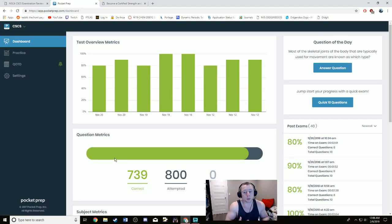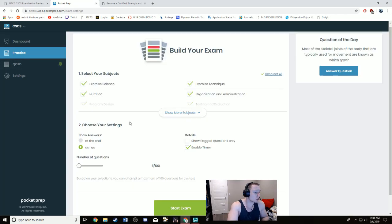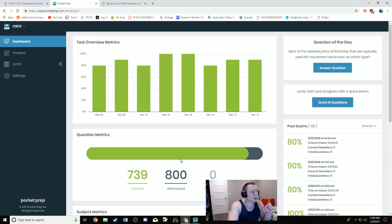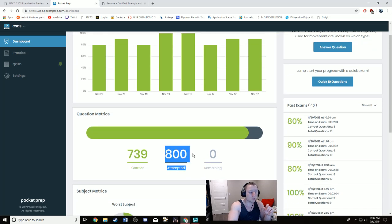The next thing you want to do is get the CSCS Pocket Prep app. I don't recall exactly how much it cost — I think somewhere around $15 to $20 — but it's pretty cheap and definitely worth it because it has about 800 questions. On the NSCA website you pay a lot more money for fewer questions. By the time I was ready to take the exam, I had answered all 800 questions twice — about 1,600 multiple-choice questions total.